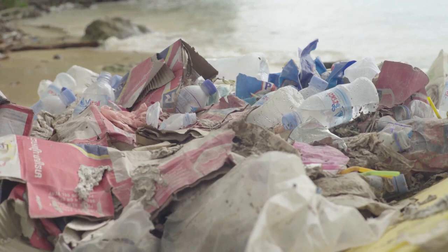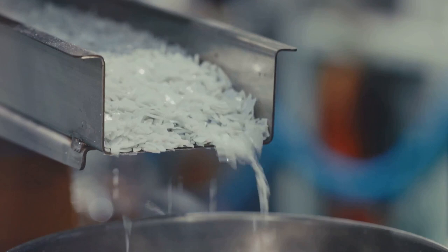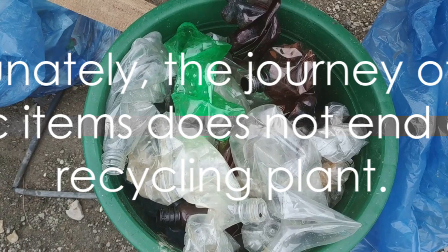But here's the catch: not all plastic is recyclable. Some types of plastic, due to their chemical structure, resist recycling, and the recycling rates vary significantly across regions and types of plastic. So while we may imagine our discarded plastic bottle embarking on a new journey as a cozy fleece jacket or a durable park bench, the reality is often more complicated and less rosy. Unfortunately, the journey of many plastic items does not end at the recycling plant.